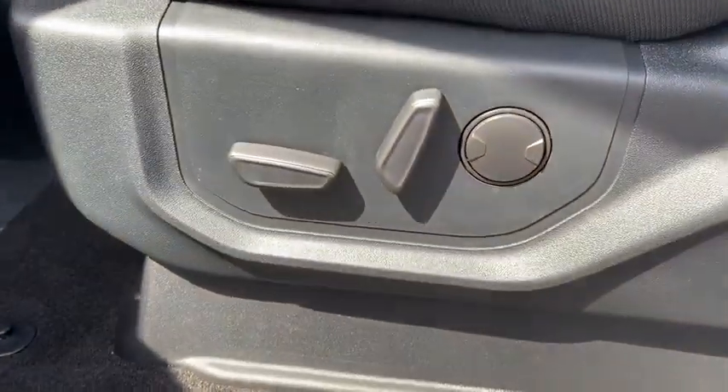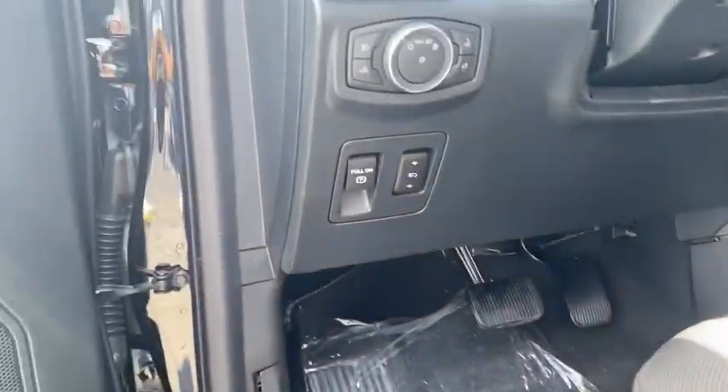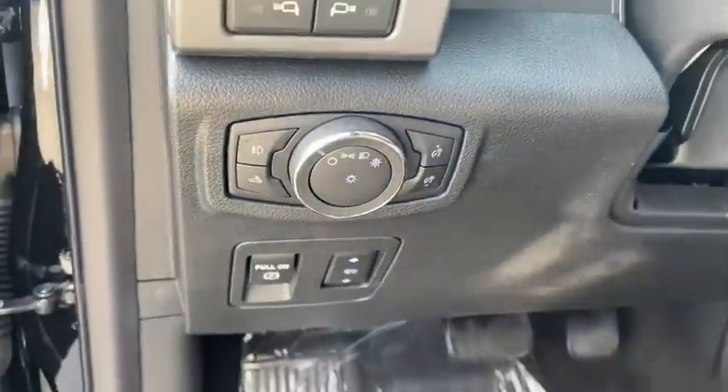Remote keyless entry, panic alarm, tilt steering wheel, driver vanity mirror, towing package, passenger vanity mirror.